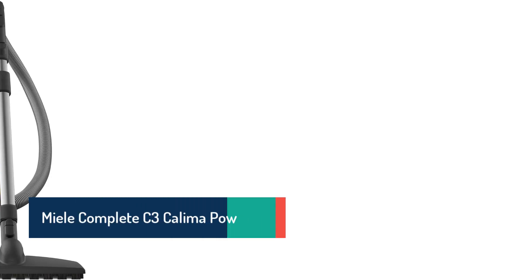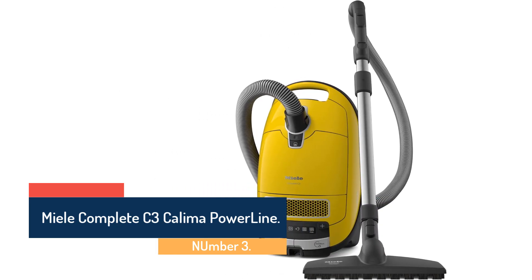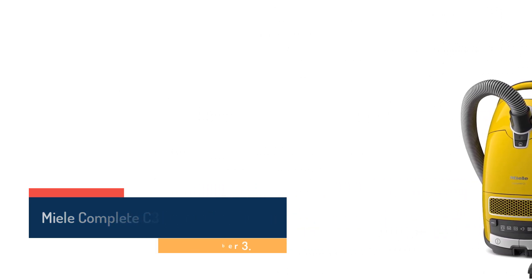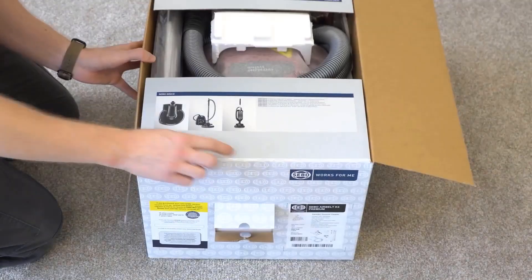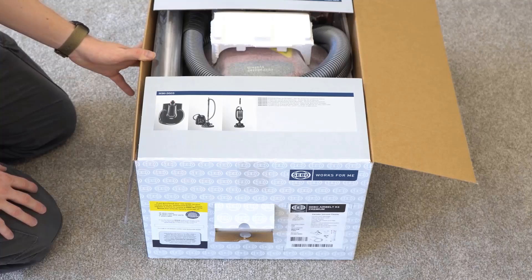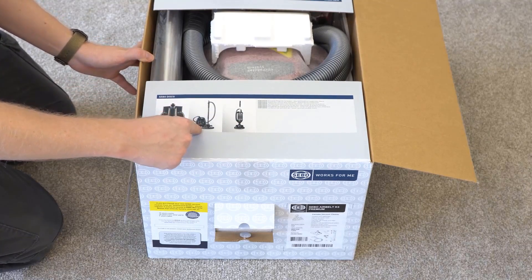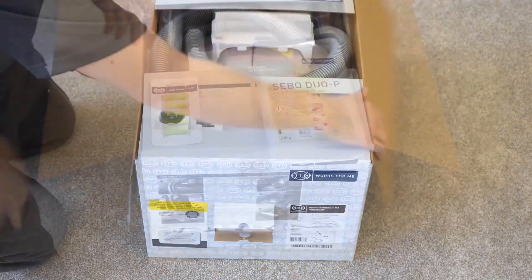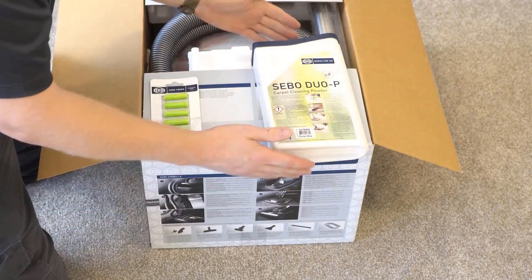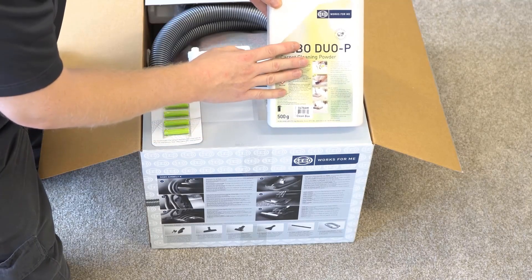Number 3: Miele Complete C3 Kalima Powerline. This proven bagged model has great suction power and excels on bare floors and most area rugs. It works on low-pile carpets but balks at thicker ones. Even a basic Miele Complete C3 Kalima Powerline vacuum can keep your floors tidy with little effort on your part, handling pet hair and dust adeptly.